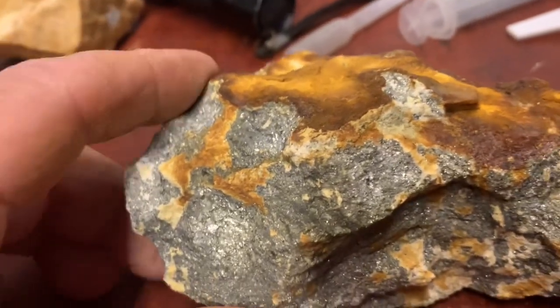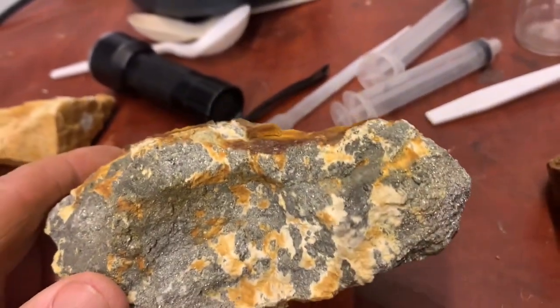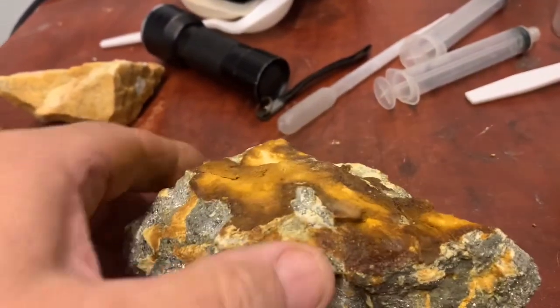I got another rock — very interesting, look how much sulfide! But I don't think there is gold in this kind of rock.